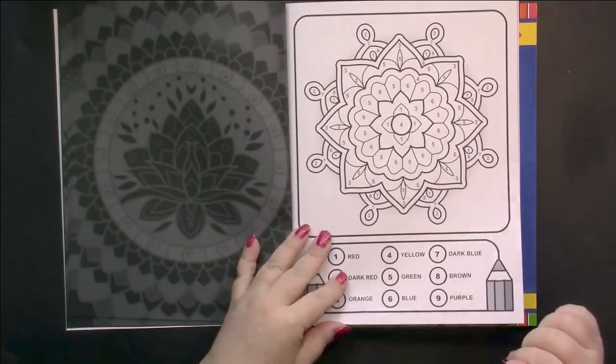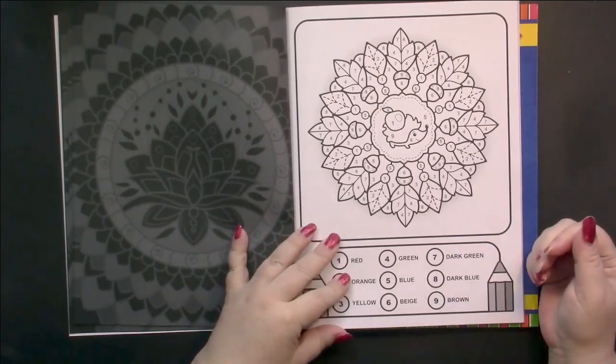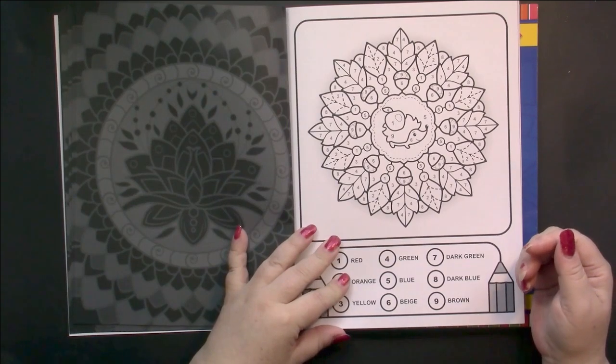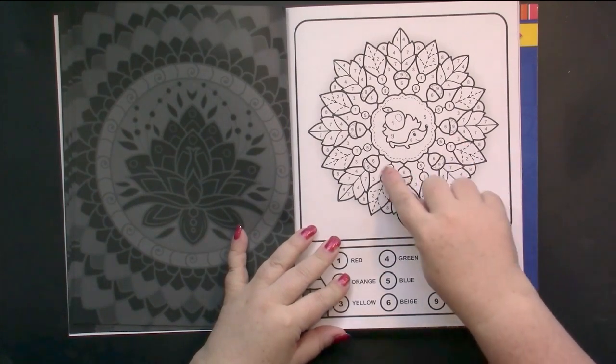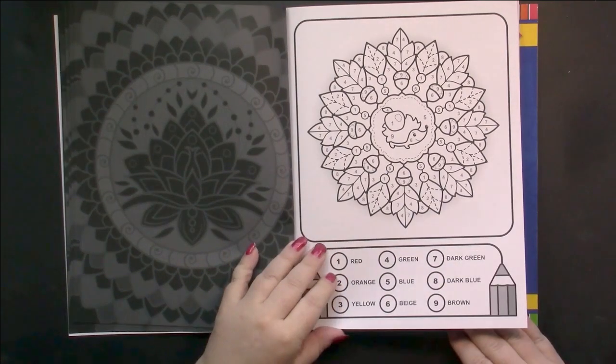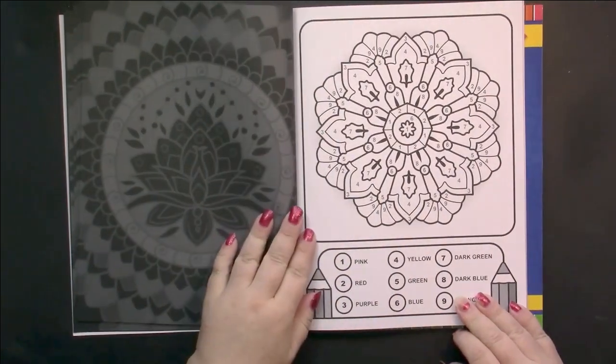These are really nice mandalas — they're unique. This one's got a porcupine in the middle, with little acorns all around and leaves. Very nice. It also looks like not all colors are used from the palette in each one of these.